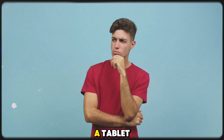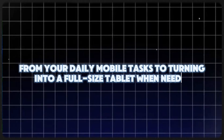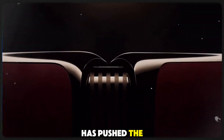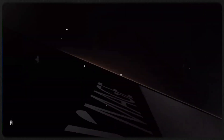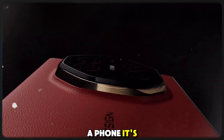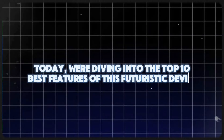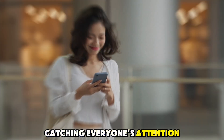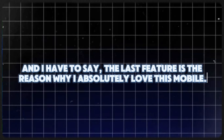Have you seen a phone that can transform into a tablet right in front of your eyes? Imagine a single device that does it all, from your daily mobile tasks to turning into a full-size tablet when needed. The Huawei triple-fold Mate XT has pushed the boundaries of what's possible. With its tri-fold design and cutting-edge technology, it's not just a phone, it's an innovation powerhouse. Today we're diving into the top 10 best features of this futuristic device and why it's catching everyone's attention. The last feature is the reason why I absolutely love this mobile.